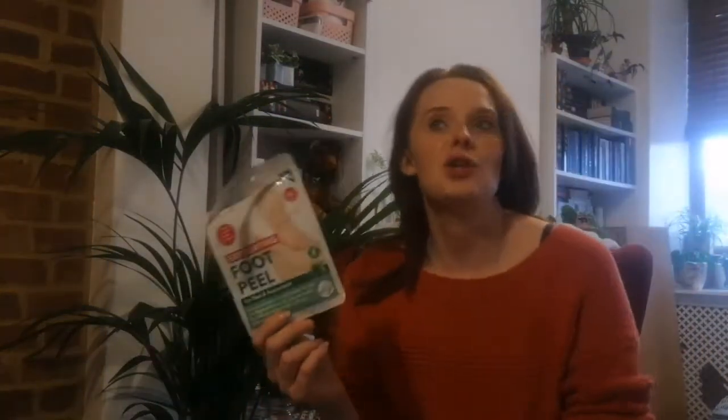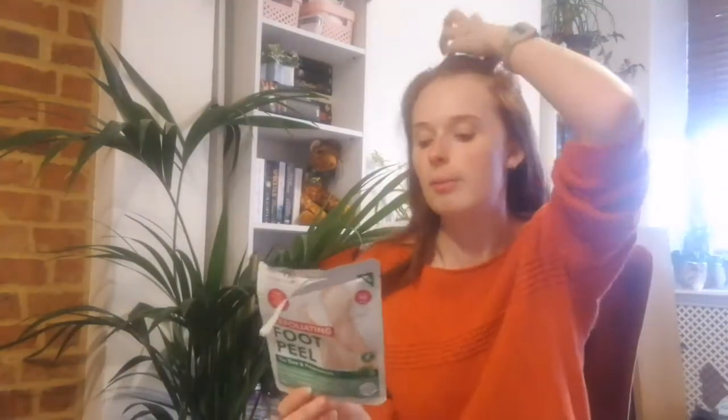I have an exfoliating foot peel. I used this about two weeks before going into hospital to have an operation on my teeth, and I was petrified that I'd done it too late and my feet would be all flaky before I went in. I did have to peel quite a lot of the skin off before my op. These ones are really good — they're like 79p in Home Bargains and they're by Derma V10. They are the best I've found to get rid of nasty dead skin on your feet. I really recommend those.